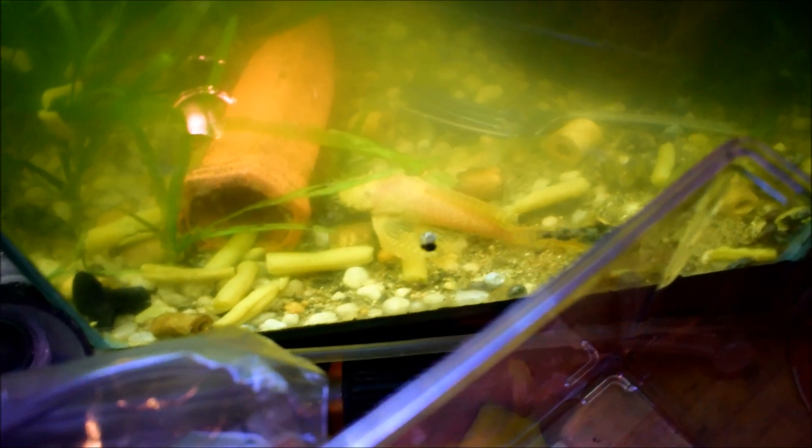We're in this green tank. You can see my long fin Pleco — he's out eating green beans. There's an albino long fin doing good. No female for him yet, but we're looking.